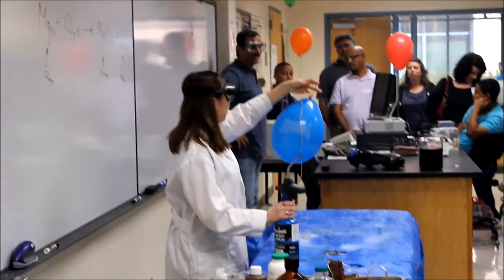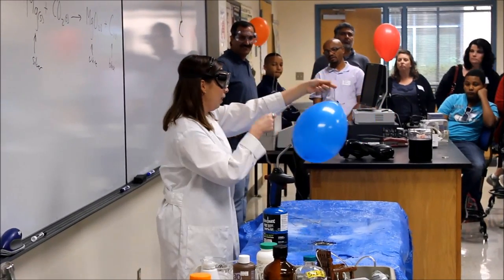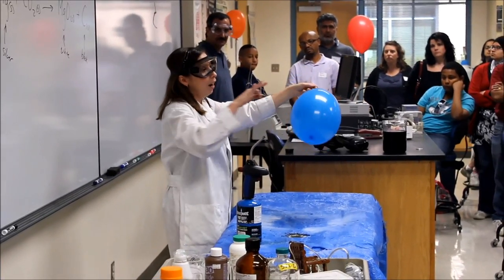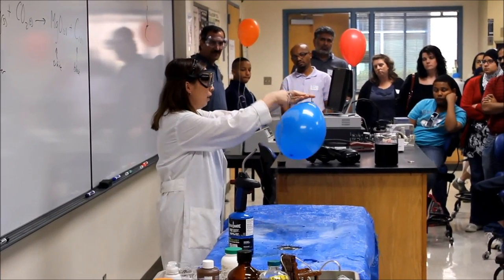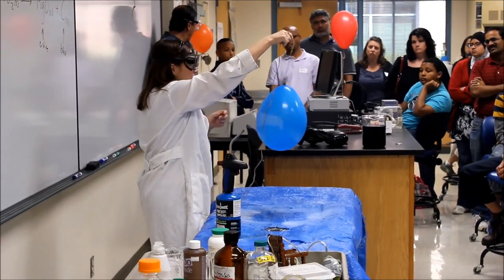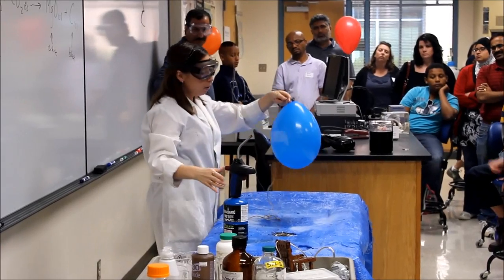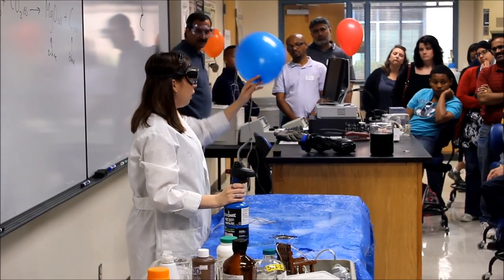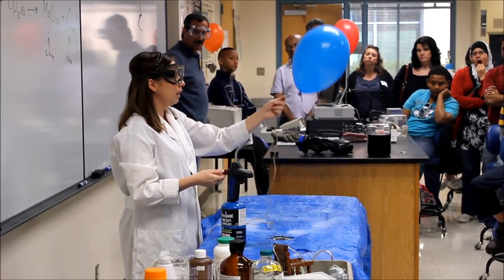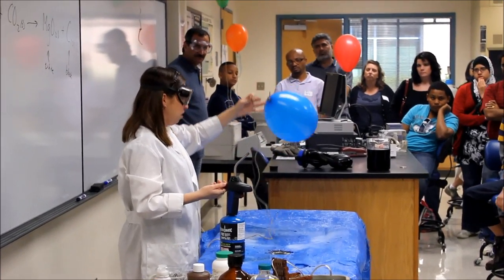Those are very good observations. So what I have in here is oxygen — just pure oxygen gas. And oxygen is heavier than air, and that's why it's not floating, because it's more dense. So remember, we talked about oxygen, and some of y'all didn't believe me that oxygen by itself is not flammable. So let's go ahead and test it.